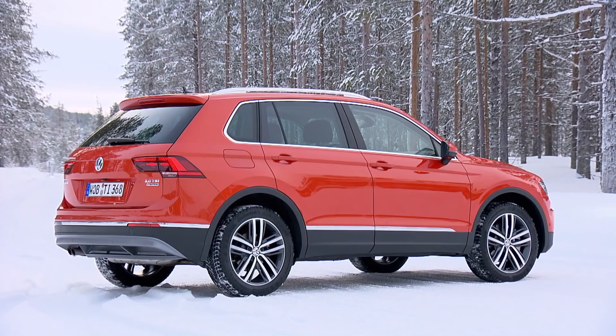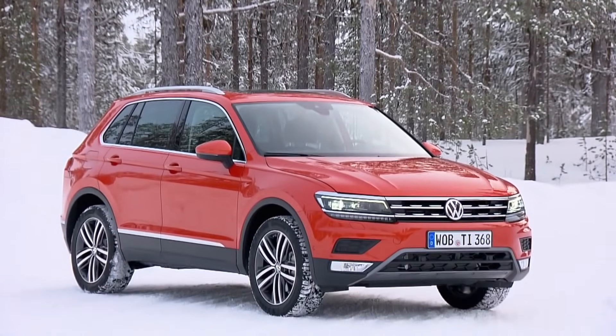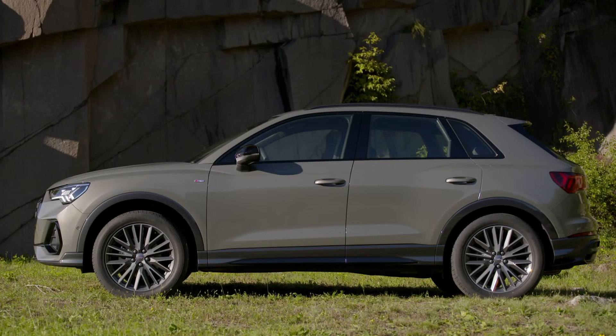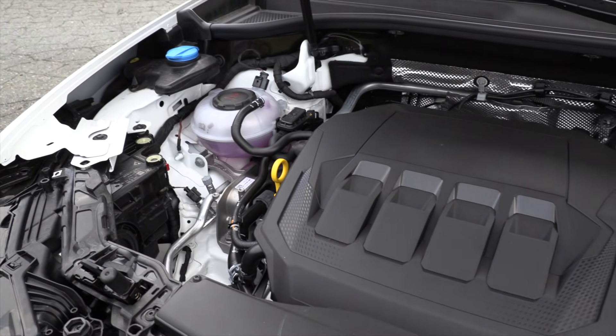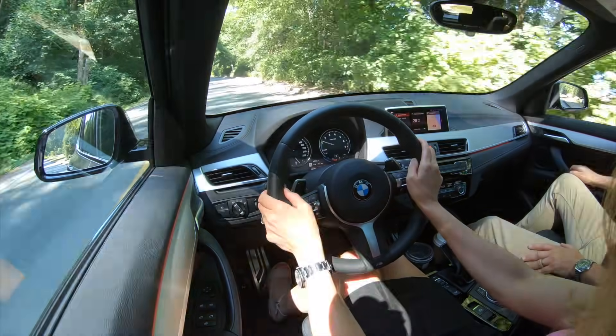The Audi Q3 uses the Volkswagen Tiguan platform — not the Tiguan we get here in North America, but the short wheelbase version sold in Europe. Under the hood it's the GTI engine, or the previous GTI engine. For someone who prefers heavier steering, the X1 is the pick, but if you like that easy-to-maneuver, easy-to-park kind of feel, the Q3 might be for you.